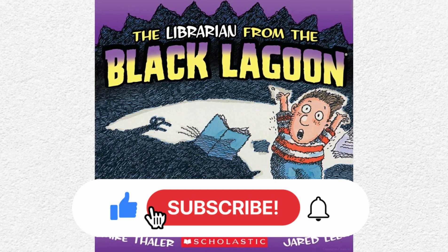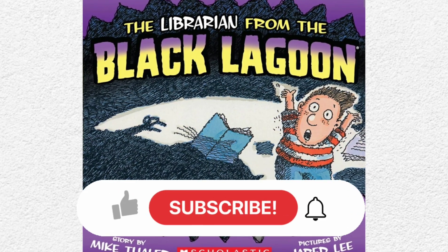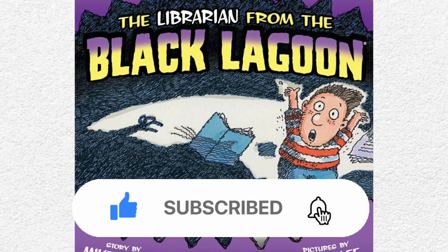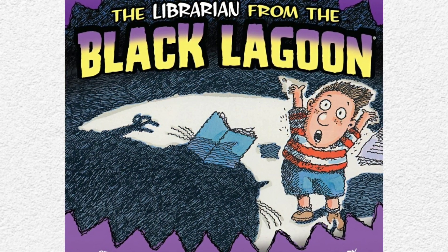Alright boys and girls, I hope you enjoyed this reading of The Librarian from the Black Lagoon. If you would like to add this book to your collection, I'll have it linked down below in the description box. And don't forget to subscribe to my channel so you don't miss any uploads that I add. I hope you all have a wonderful day and I will see you again soon in a couple of days with a new read aloud. Bye-bye!